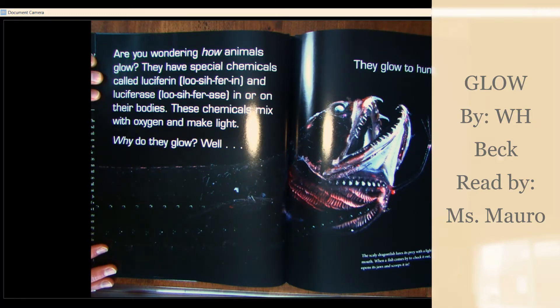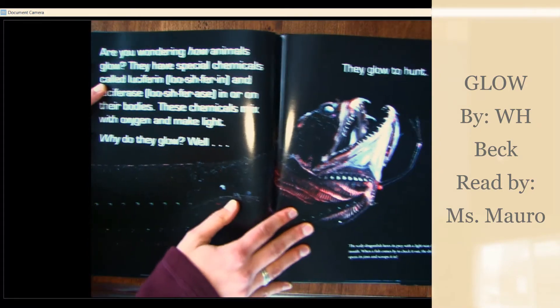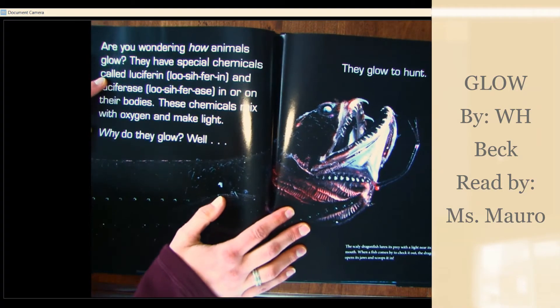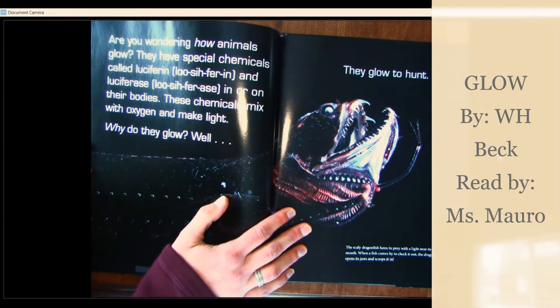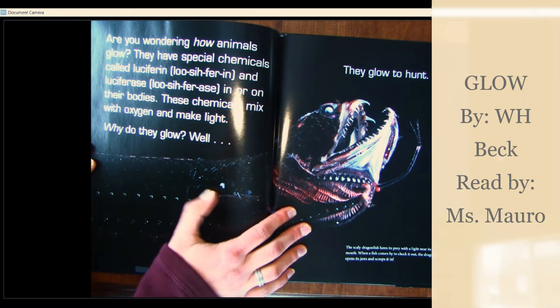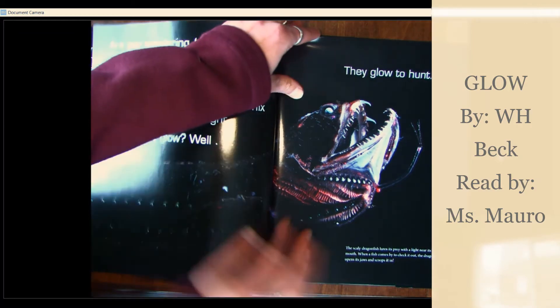Why do they glow? They glow to hunt. The scaly dragonfish lures its prey with a light near its mouth. When a fish comes by to check it out, the dragonfish opens its jaws and scoops it in.